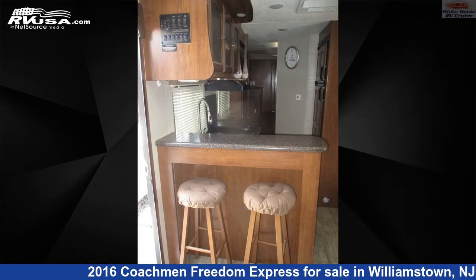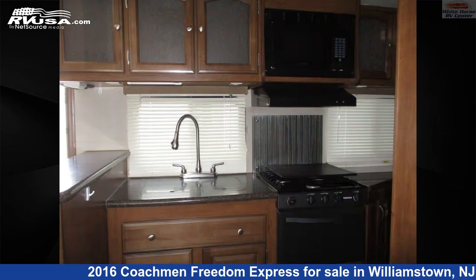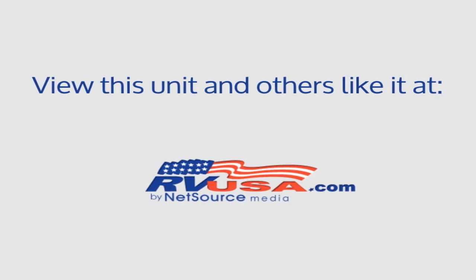The unloaded weight of this 2016 Coachman Freedom Express 321 Feds Front Entertainment Triple Slide is 8,098 lbs. For more information and pricing on this unit, and to see all units available for sale by White Horse RV Center, visit RVUSA.com.